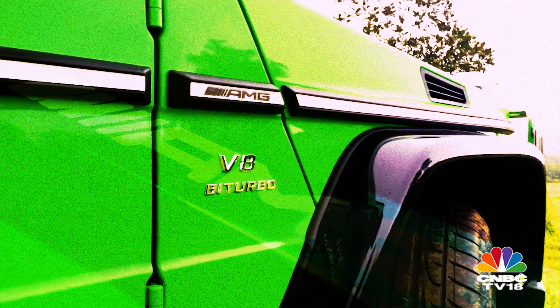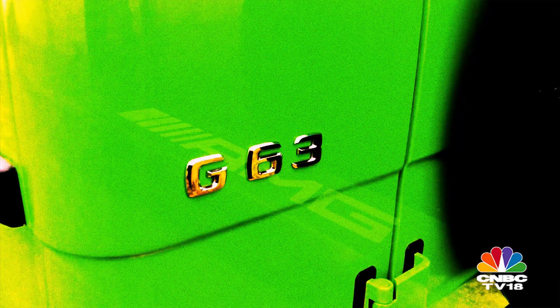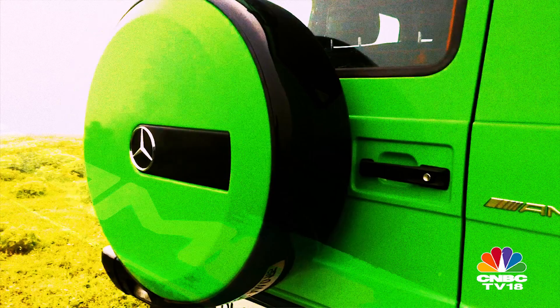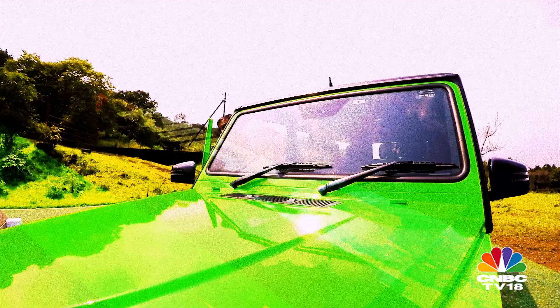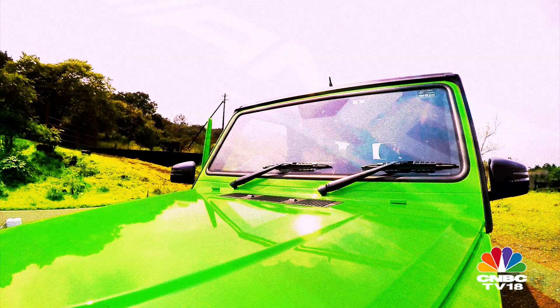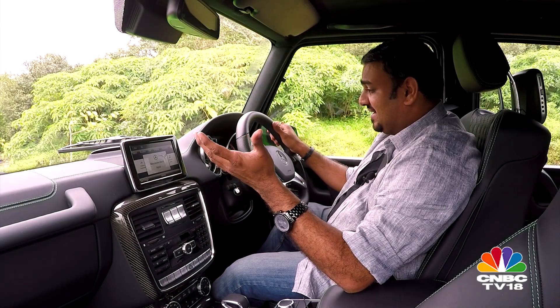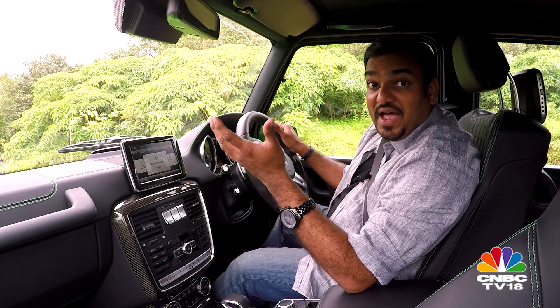I have been in this industry for the last 8 years, reviewing and driving all sorts of cars. But ironically, I haven't been able to get my hands on a G-Wagon yet — up until now. Finally, I am behind the wheel of the G-Wagon, and quite frankly, I am overwhelmed.